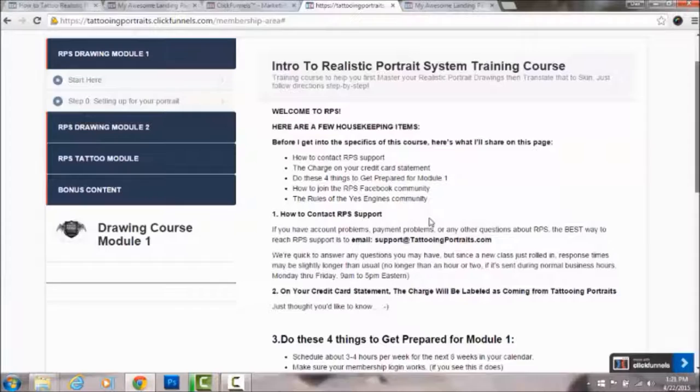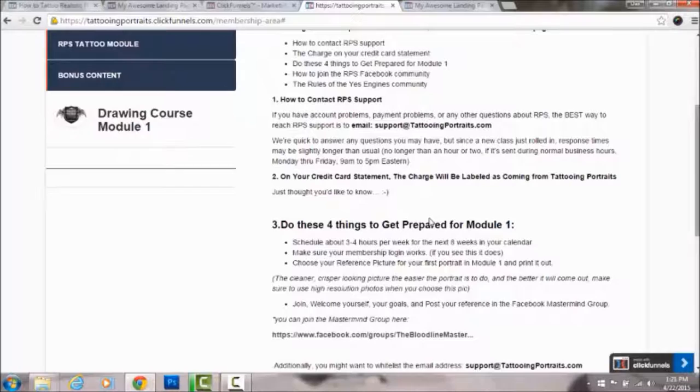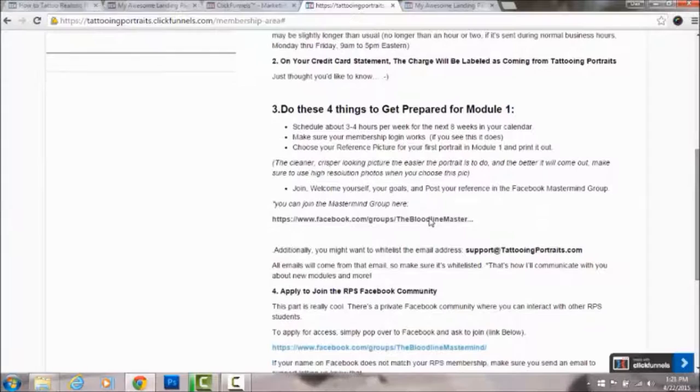It also shows you what you want to do before you get ready for Module One on July 6th — there are some things you need to do before then. You also have links to join our mastermind group, where we have over 30 artists right now who have taken the course.